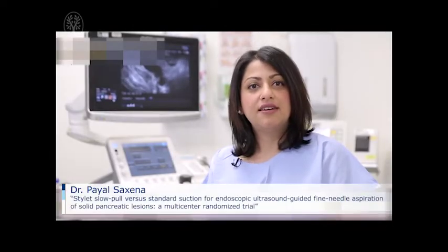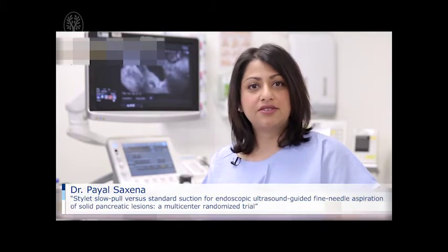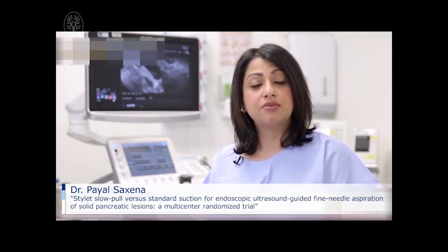My name is Pyle Saxena. I'm a gastroenterologist and interventional endoscopist at Royal Prince Alfred Hospital in Sydney, Australia. I did my advanced endoscopy and research fellowship at Johns Hopkins Hospital, Baltimore, USA.